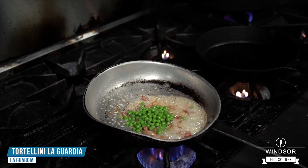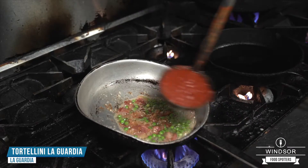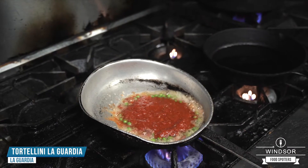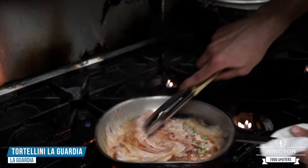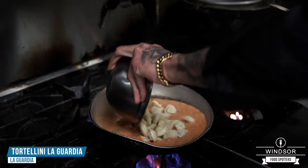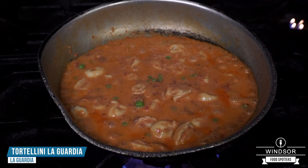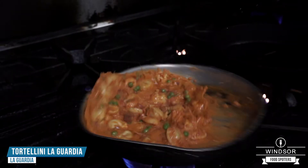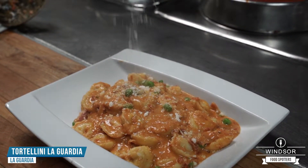Throw in some peas. Next is going to be some tomato sauce, then a little bit of cream, then our tortellini. And there you have it — that's the tortellini LaGuardia. Just a little bit of parmesan.